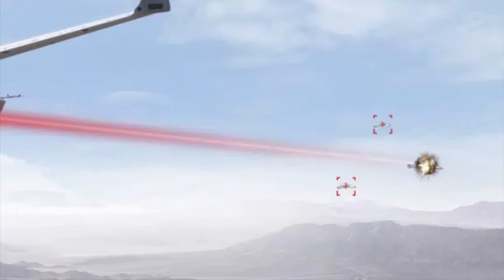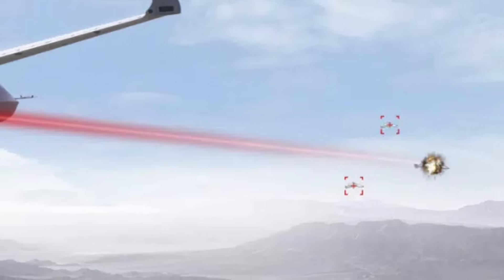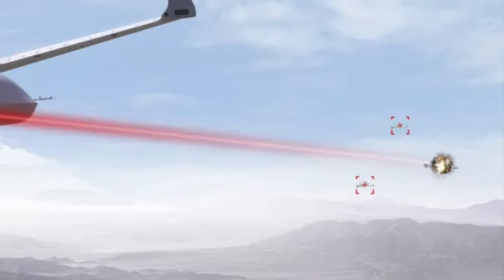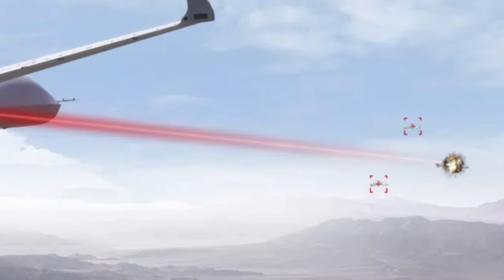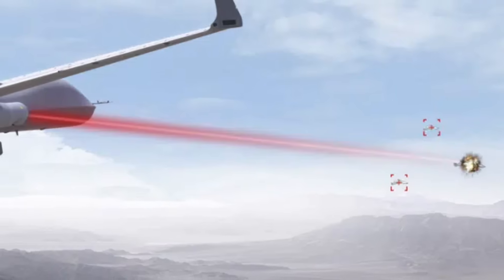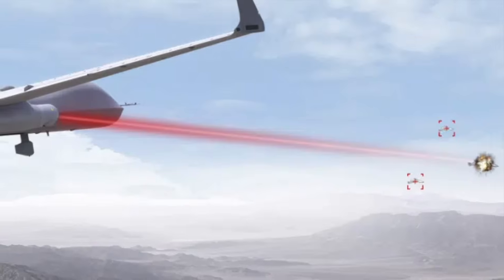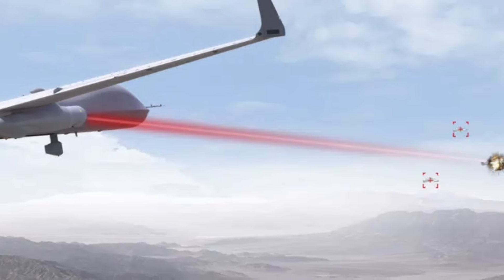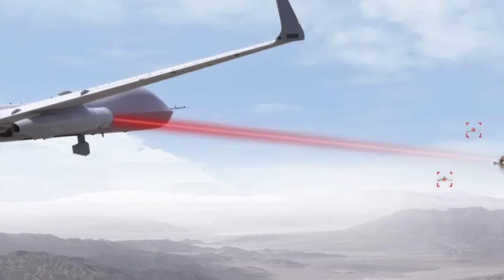At Sea-Air-Space 2025, General Atomics revealed a striking combo at their booth featuring an MQ-9 equipped with an underwing laser pod engaging multiple Shahed-style one-way attack drones targeting a surface warship. The pod houses a 25-kilowatt distributed gain laser supported by a prominent ram air intake for cooling and an ultra-high power density battery system. The general idea of laser beam weaponry is to hit a target with a train of brief pulses of light.